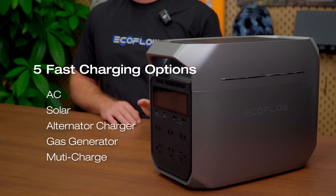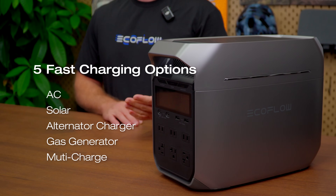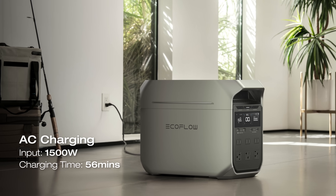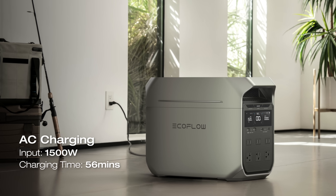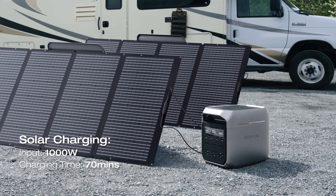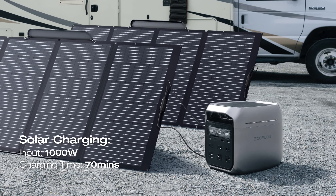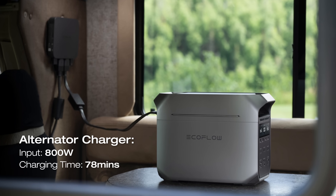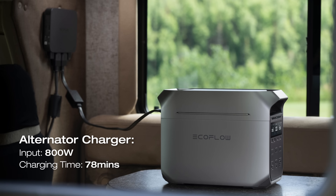For quick charging, the Delta 3 Plus fully powers up in just 56 minutes using 1,500-watt AC input. Prefer solar? It's the fastest in the industry for one kilowatt hour, hitting 100% in just 70 minutes — 36% faster than the standard. And with the 800-watt alternator charger, you'll be fully charged in only 1.3 hours. However you choose to charge it, the Delta 3 Plus ensures you're never far from reliable power.